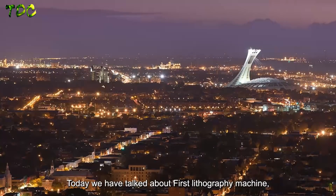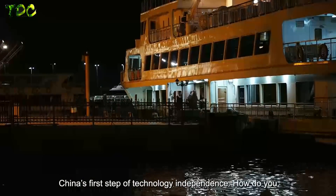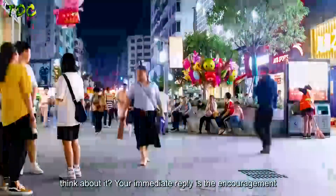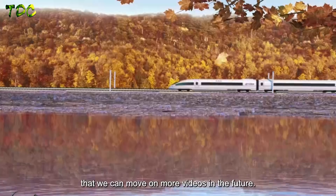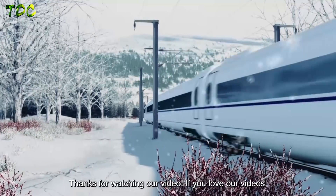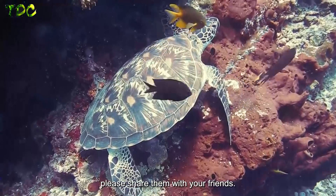Today we have talked about China's first lithography machine and its first step of technology independence. How do you think about it? Your reply encourages us to make more videos in the future. If you love our videos, please share them with your friends.